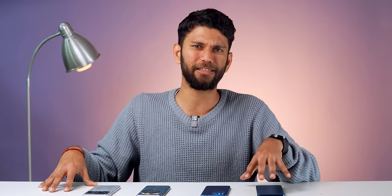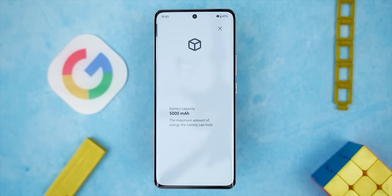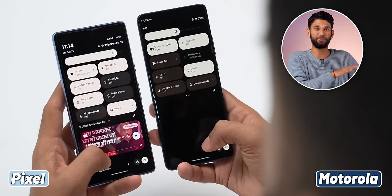I didn't talk much about build quality, speakers, display, or battery because all phones in the 30,000 price segment have a good in-hand feel, solid video-watching experience, and easily last a full day on battery. To sum up: for gaming, go for the Poco X6 Pro or iQOO Neo 7. The Moto Edge 40 has the cleanest software experience. For the best camera, the Realme 12 Pro Plus is a fine choice. And for a good all-rounder, the S21 FE does the job. Let us know in the comments if we missed any phone — write an in-depth review and we'll pin it. See you in the next video!